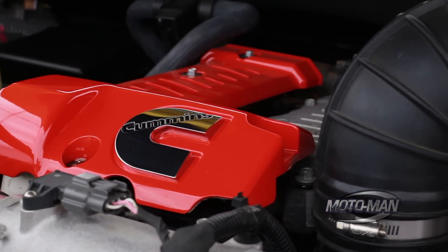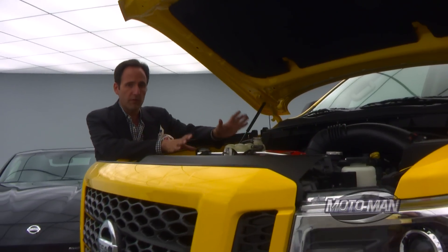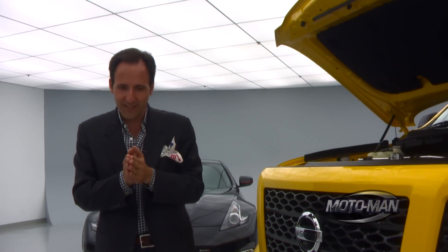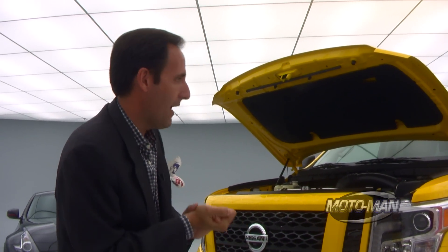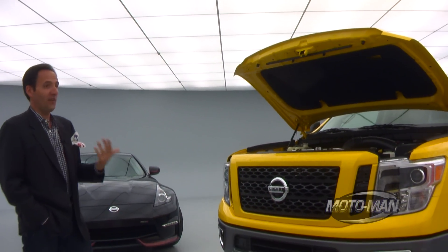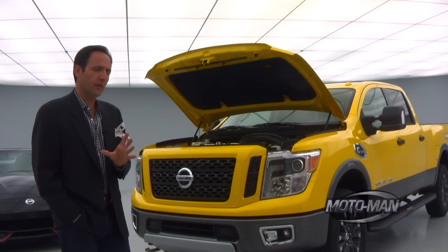What we've got here is a V8 turbocharged diesel. It's 5 liters, puts out 310 horsepower, but that's not what this is about — it's all about the torque. Are you ready for this? 555 pound-feet of torque, and here's the exciting part: it comes in at 1600 RPM. I am kind of excited to drive something that has over 500 pound-feet of torque that comes in that low. But that's not the only thing special here.